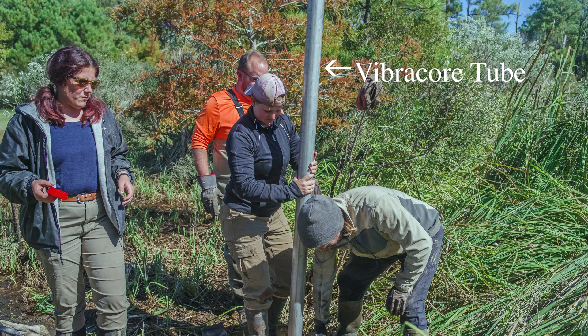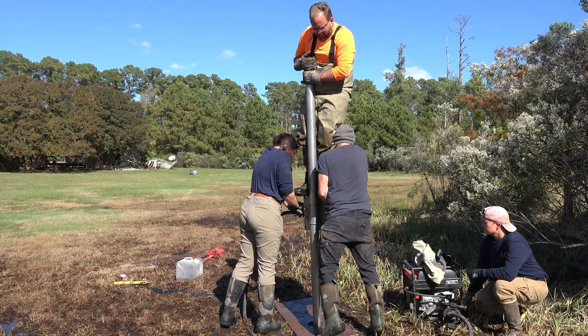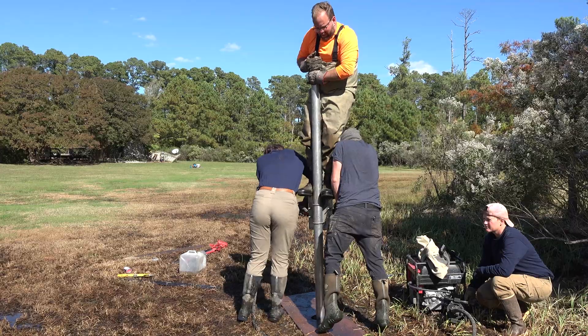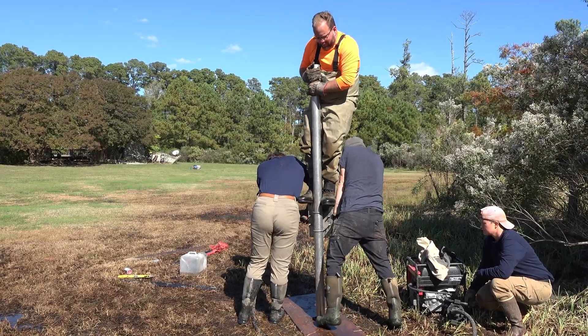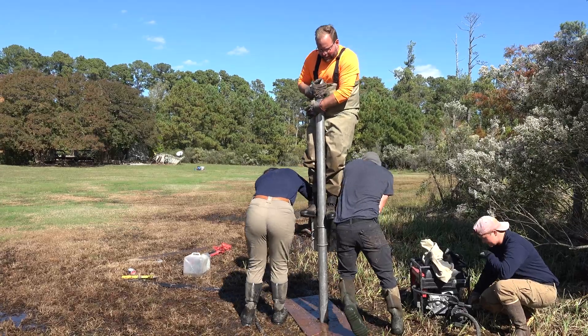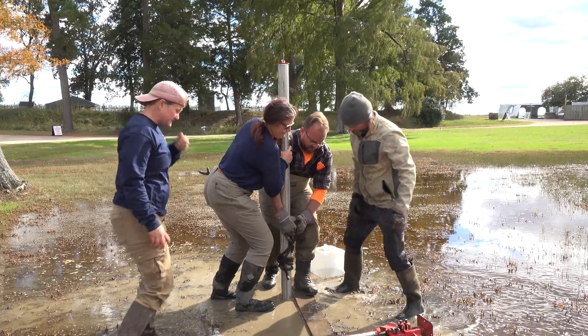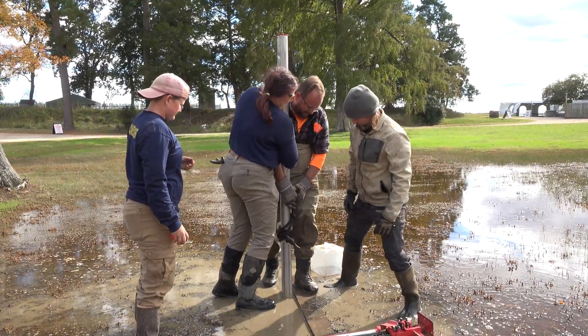The vibro-core systems we use here at Historic Jamestown involve a 10-foot or longer aluminum tube that we attach a concrete mixing head to using a gas-powered generator. That vibrates the core tube and reduces the friction so we can push the core into the sediment and recover long continuous sedimentation records here at Historic Jamestown. We just collected 11 soil cores across the Pitch and Tar Swamp.